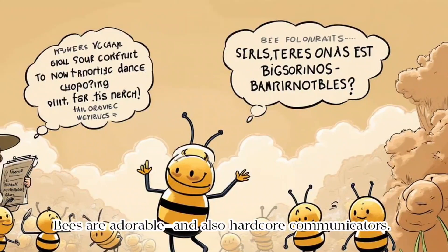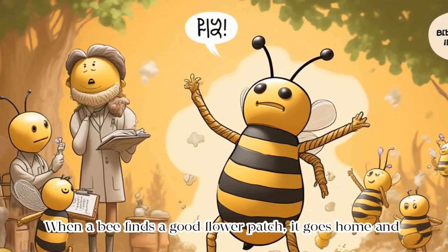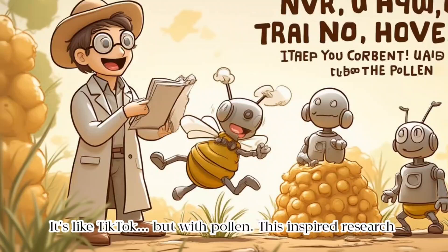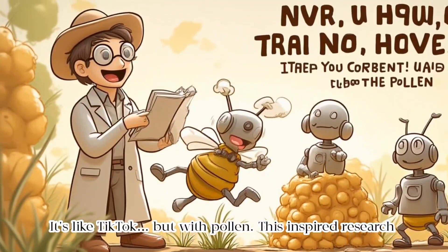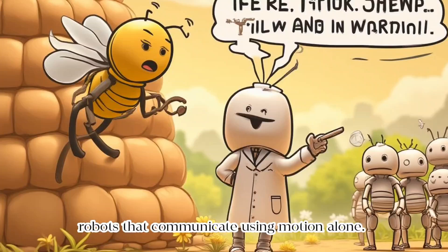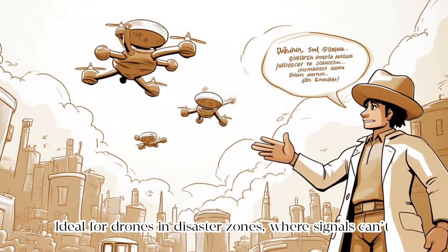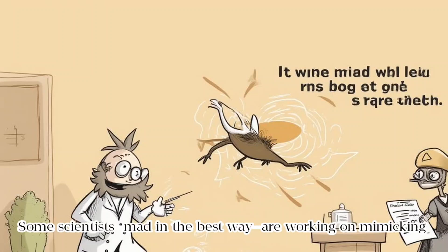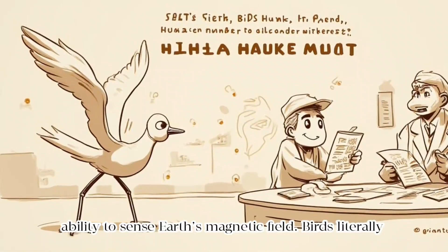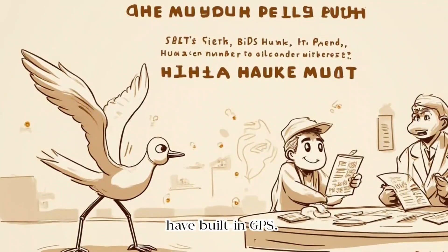Bees are adorable and also hardcore communicators. When a bee finds a good flower patch, it goes home and performs an interpretive dance to tell the others — it's like TikTok, but with pollen. This inspired research in swarm robotics: robots that communicate using motion alone, ideal for drones in disaster zones where signals can't get through. Some scientists, mad in the best way, are working on mimicking birds' ability to sense Earth's magnetic field. Birds literally have built-in GPS.